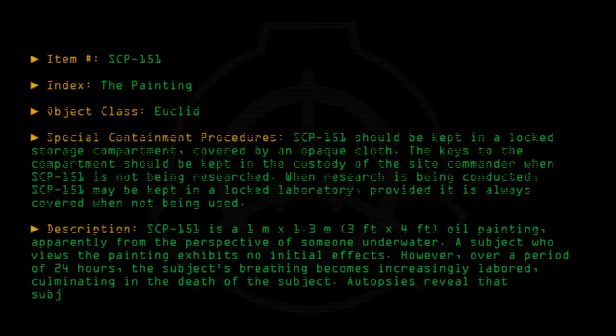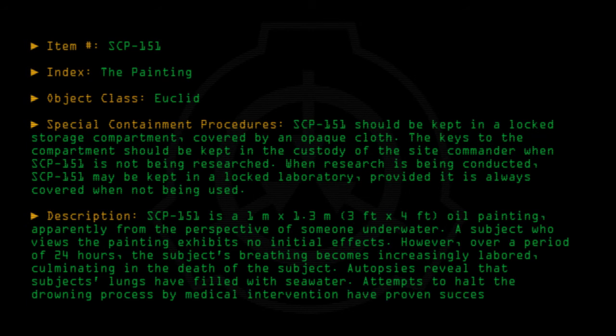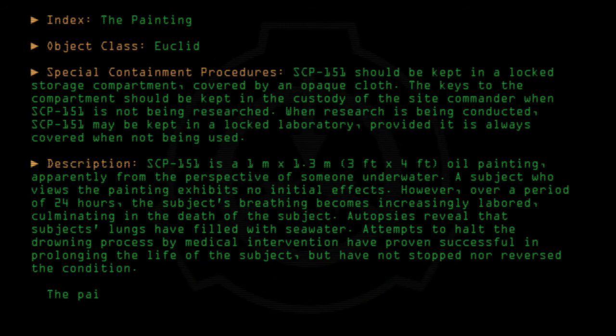Autopsies reveal that the subject's lungs have filled with seawater. Attempts to halt the drowning process by medical intervention have proven successful in prolonging the life of the subject, but have not stopped nor reversed the condition. The painting is not signed, but several names are written on the back.